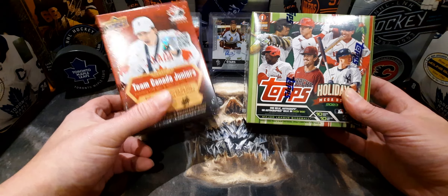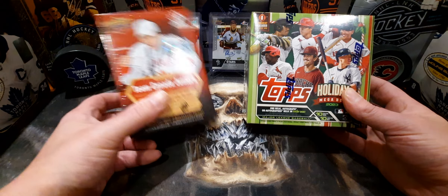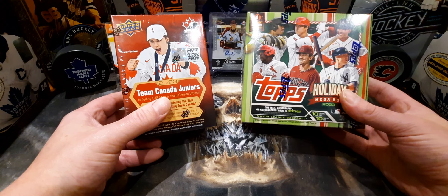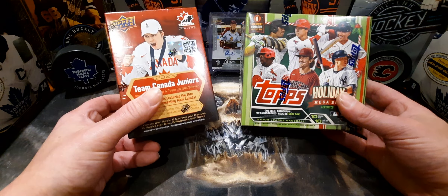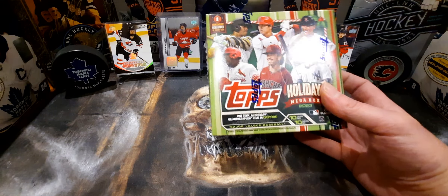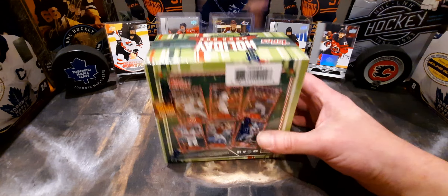Upper Deck — 40% off all Upper Deck. So if you see anything else that you like there: blasters, tins, mega blasters — anything Upper Deck, if Upper Deck makes it, it's 40% off right now. It probably just goes on for the week. And these ones — regular 50 up here in Canada — they're 30 bucks right now. I think that's a pretty fairly good deal.